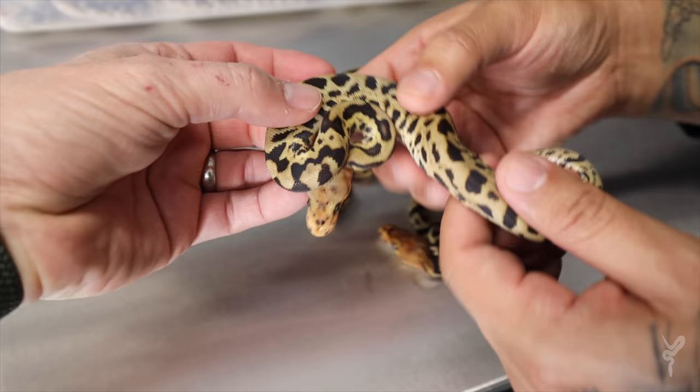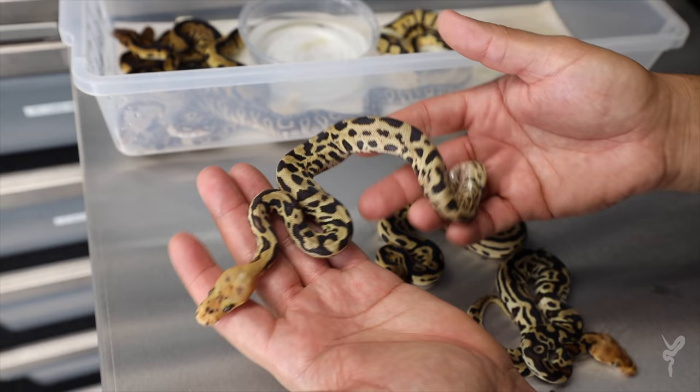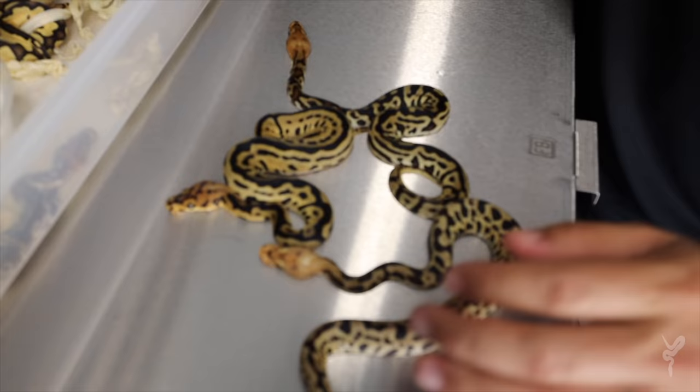This is beyond anything I've ever made. This is the Fire Cypress Batman, and this is the only boy in the whole clutch. That looks truly like a cheetah. I love this thing, man. It's cool whenever you can add pattern to something that's already so crazy pattern and keep the contrast, and that head is just wild.